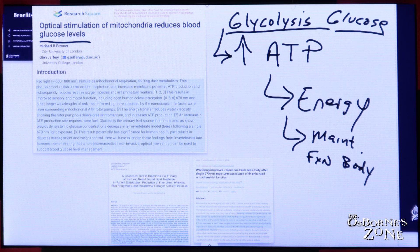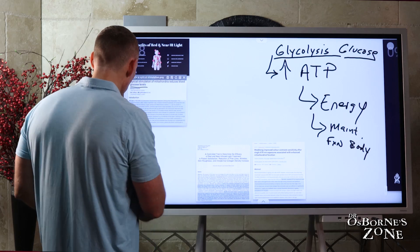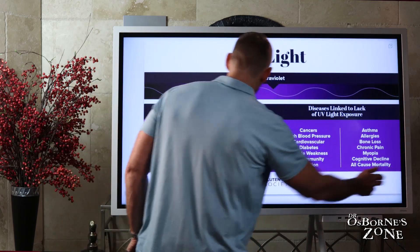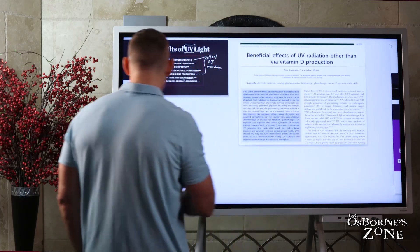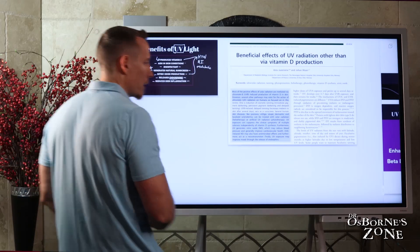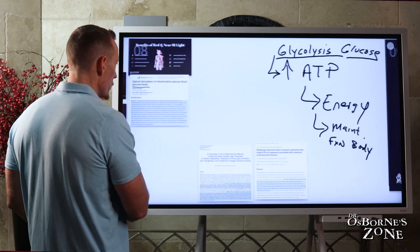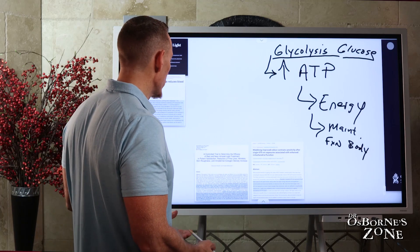The original research was done on bees and invertebrates, but these findings have been extended into humans, demonstrating that a non-pharmaceutical, non-invasive optical intervention can be used to support blood glucose level management. How many of you have gone to your doctor and, instead of being handed metformin — which increases photosensitivity and is one of the most commonly prescribed diabetic medications — were given a prescription to go outside and get regular exposure to red light that costs absolutely nothing?